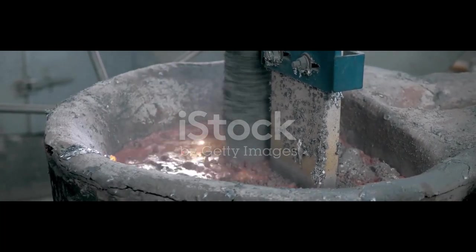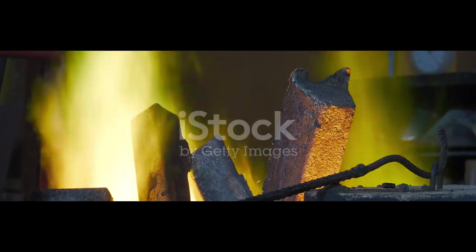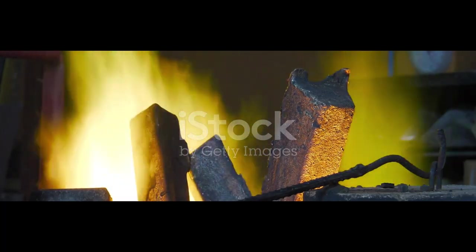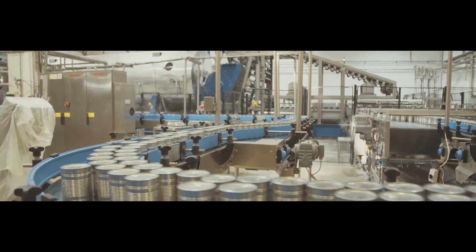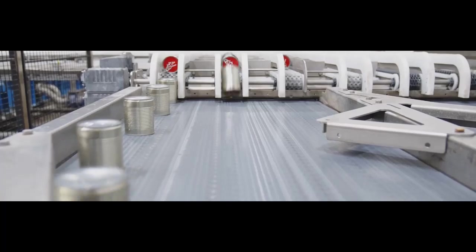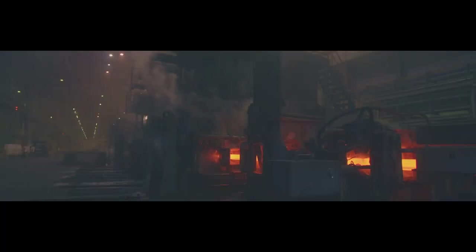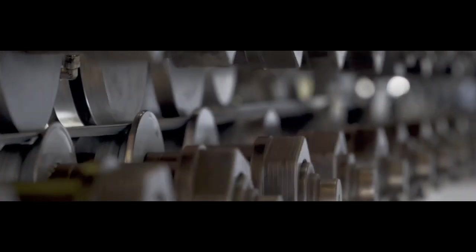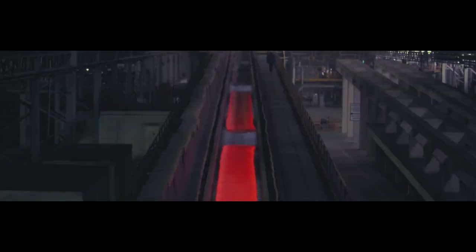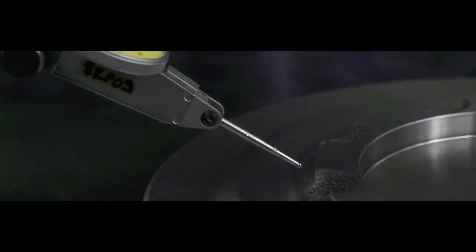This liquid aluminum is then poured into direct chill casting devices where it cools into large slabs called ingots or roll stock. Once the aluminum ingots are cast, they undergo a series of mechanical processing steps to reduce their thickness. First, the ingots are heated and then passed through a series of rolling mills, which gradually reduce the thickness of the metal. This process — called hot rolling — can be repeated multiple times depending on the desired thickness and properties of the final foil.